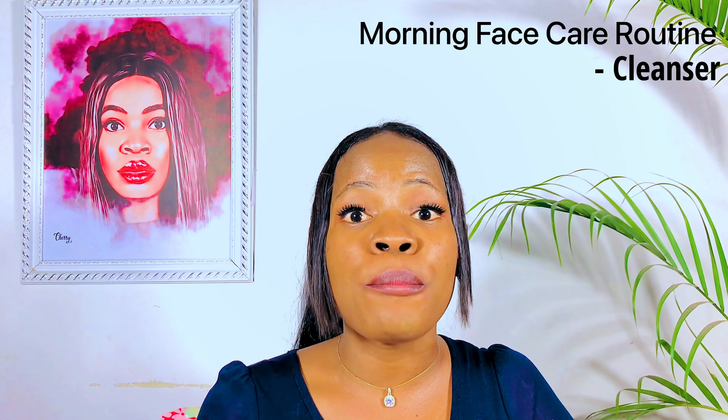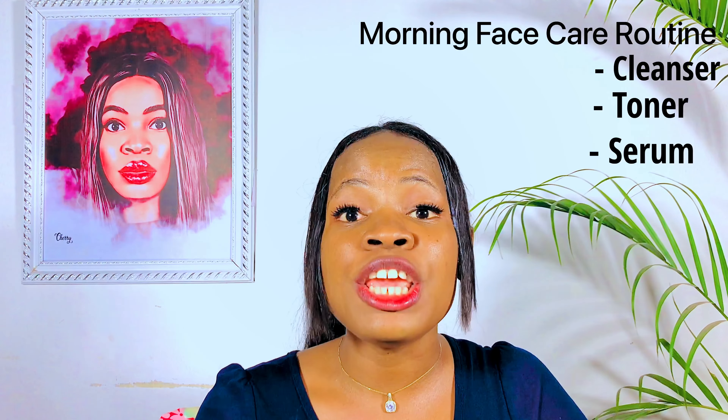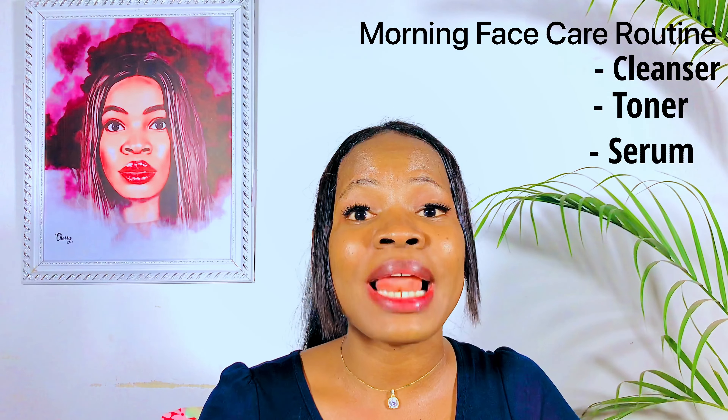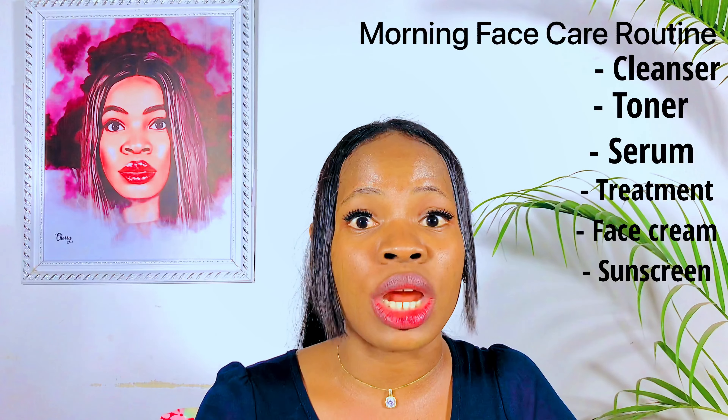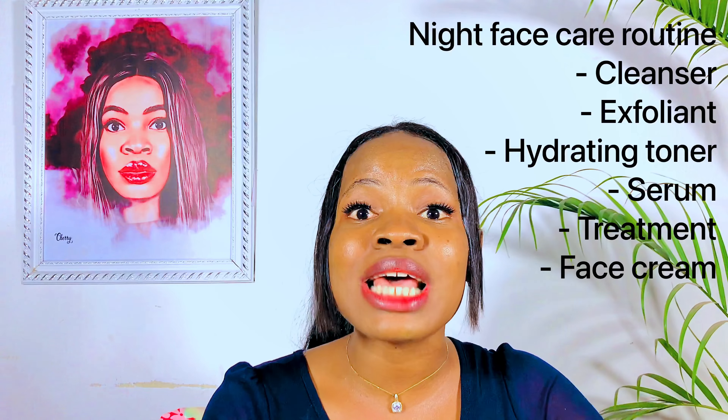Here's how to use each of these products in your morning and night face care routine. For your morning routine: start with your face cleanser, follow with your toner, then your serum. If you're using any treatment products, apply those before moisturizing with your face cream, and finish with sunscreen. For your night routine: start with your cleanser, and on exfoliation days, exfoliate and rinse off first. Then apply your hydrating toner, follow with your serum, apply treatment products, and finish with your face cream.